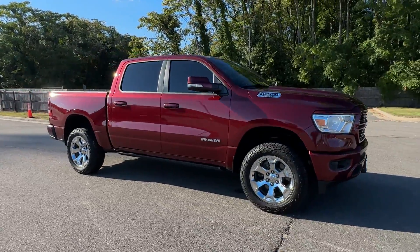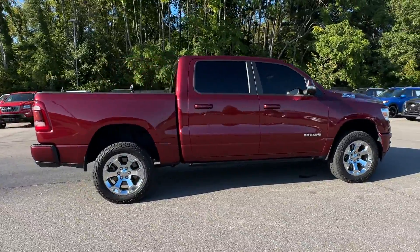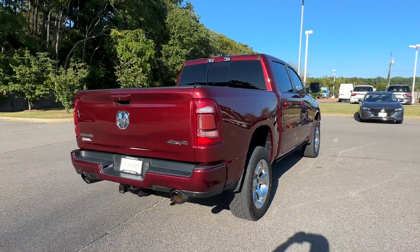2020 Ram 1500 with less than 67,000 miles on the odometer. This pickup truck offers two full rows of seating for premium comfort.